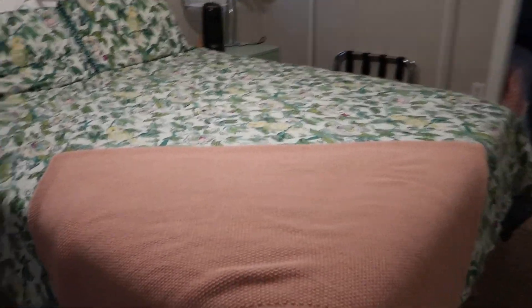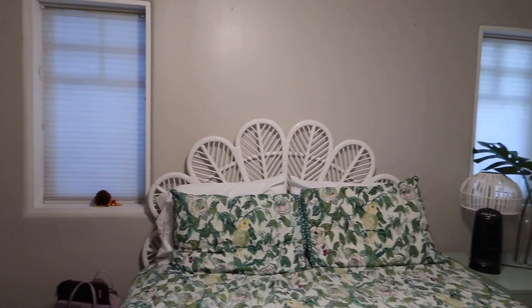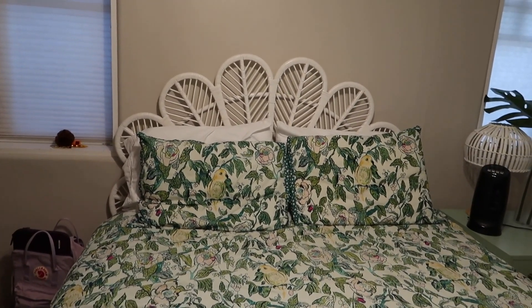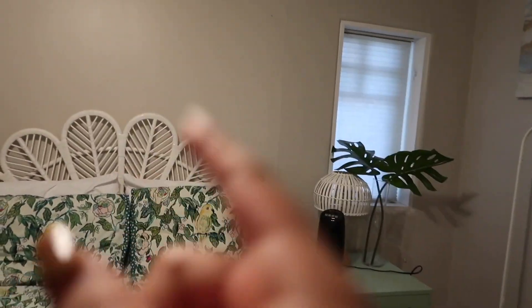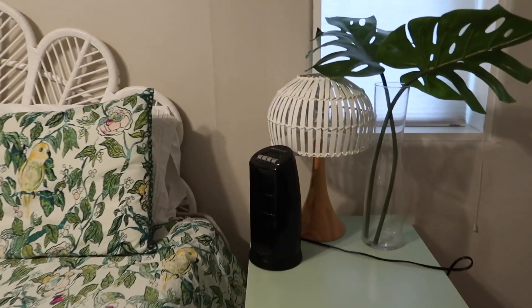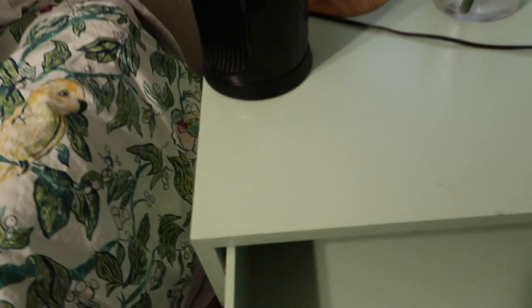Let me show you guys the rest of my room. This is my bed, it's so colorful. I love the headboard — I really wanted to do something like this in my room. I've been looking for something bohemian but I just can't find anything close to this. This nightstand is so cute, it's like a teal green color almost. And back here there are some sheets and towels.